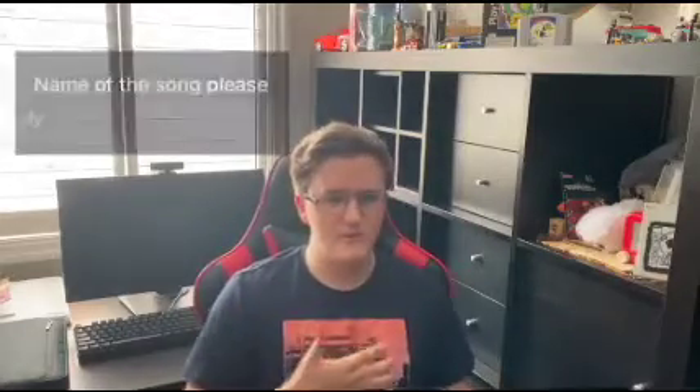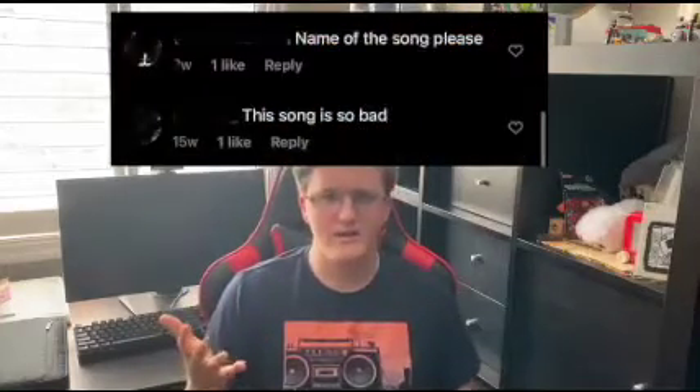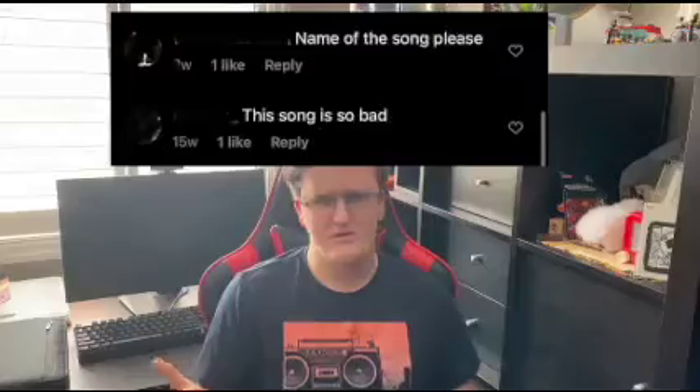Now what the heck is a fiddle griddle you may ask? I don't know — look it up yourself. And then the next two comments got me confused because one person was asking for the song, which makes me believe the song is good. But then immediately the person after commented that the song is awful. So which is it?